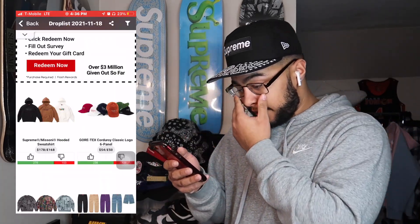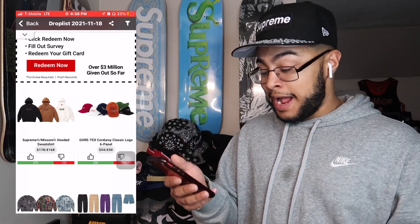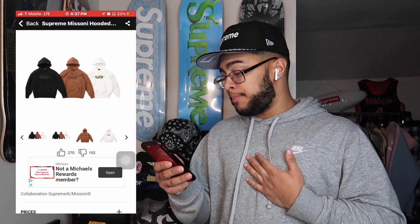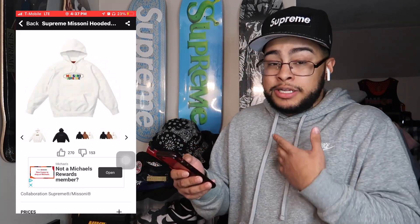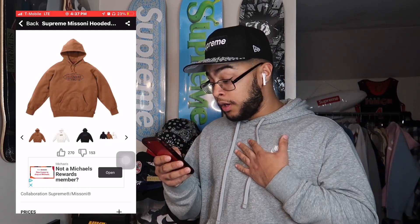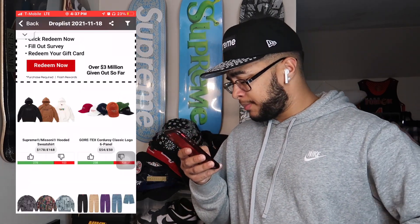The Masonic Hooded Sweatshirt retails at $178. I do think there's gonna be some resale — I see XL doing really good, like $250 to $280 maybe. I like the hoodie. I think the brown one will do best, and maybe the white — though white is too easy to get dirty. Brown and black will probably do best. I'd only go for it in XL.